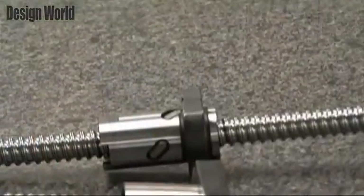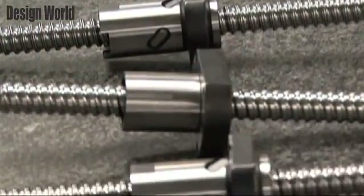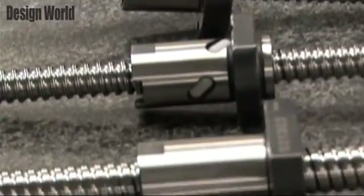Thank you, Laura, thanks for the opportunity. Nook Industries has been developing and producing ballscrews for 40 years. What we're doing today is developing precision metric ballscrews — you can see some samples here. Precision metric ballscrews will allow us to be a bigger player on a global platform and have interchangeability with the rest of the world, whether it's Europe, Asia, South America, and so forth.